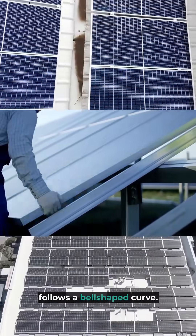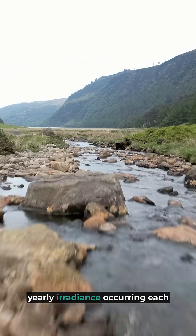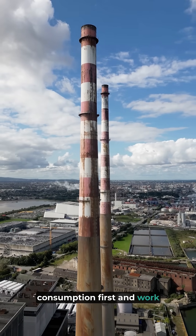Your annual solar production follows a bell-shaped curve. May and June are typically the highest-yielding months, with approximately 15% of the yearly irradiance occurring each month. When sizing a system, Calder Solar will look at summer consumption first and work backward from there.